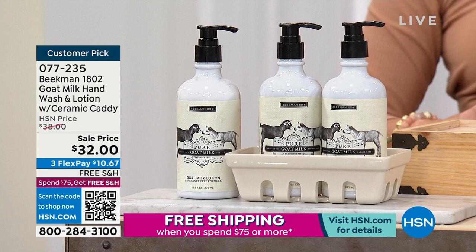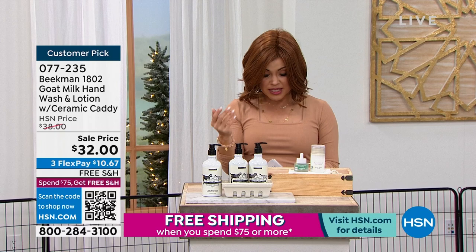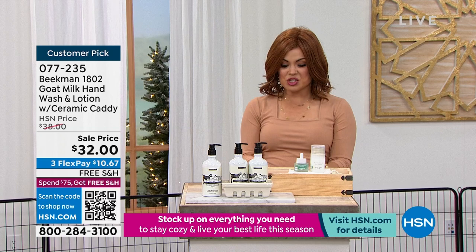This is a customer pick, and we have so many scent options: vanilla, the unscented pure, honeyed grapefruit, ylang-ylang and tuberose, fig leaf, honey and orange blossom, and lavender — but they're very limited. The auto-ship will lock in the sale price and you can customize how often you receive it. You only get that special edition ceramic caddy with your first shipment.